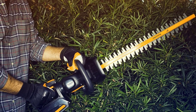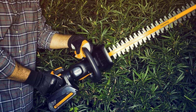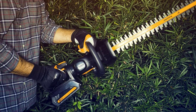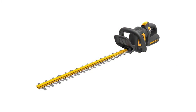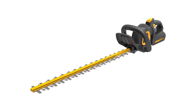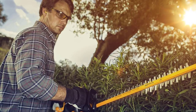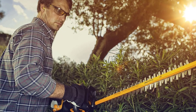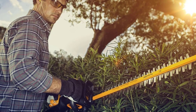The Poulan Pro 967044601 40V Dual Steel Hedge Trimmer works efficiently and quietly — you don't have to worry about disturbing your neighbors when you trim. The instant push-button switch gives you full control whenever you want to start cutting. Its ergonomic rear handle rotates and yields a comfortable grip in whatever cutting orientation you take. Sculpting, trimming, and vertical cutting become hassle-free.